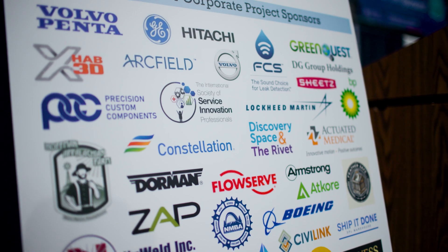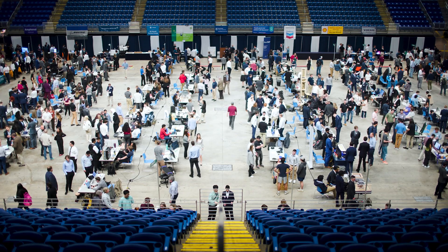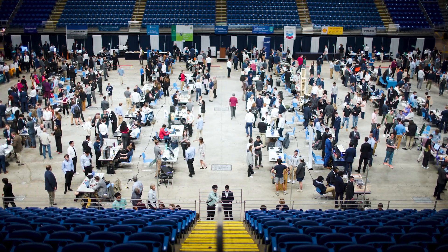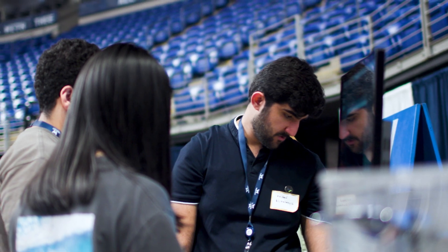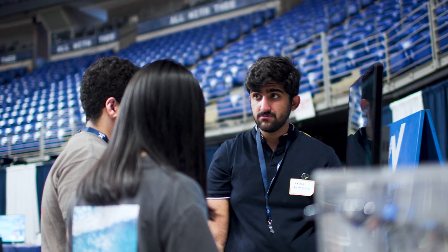Our industry sponsors come to us with real-world problems — large companies, small companies, in-between companies, non-profits, WSSC Water of course. We team them with engineering students who work on their project with an aim to solve those problems over a 15-week semester.